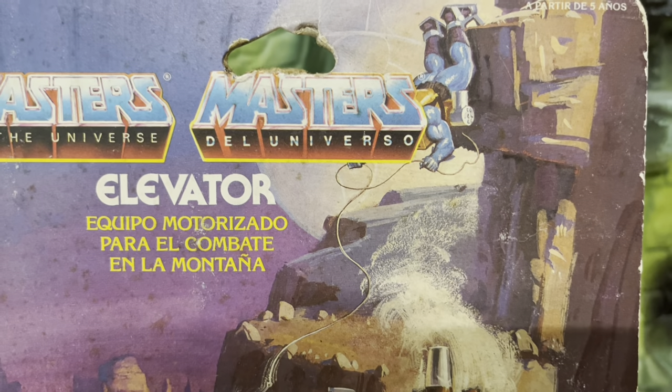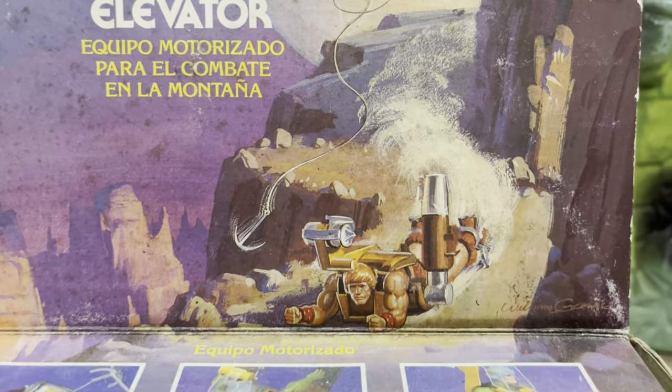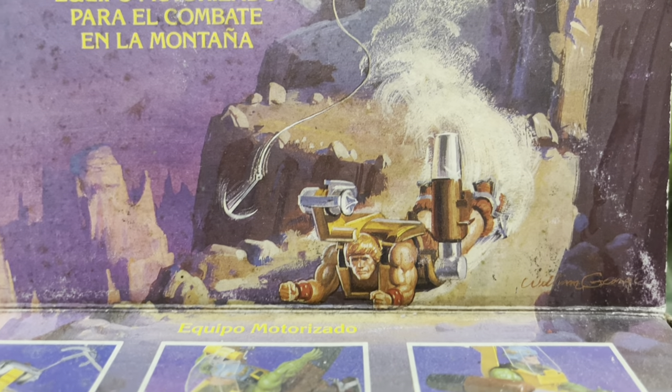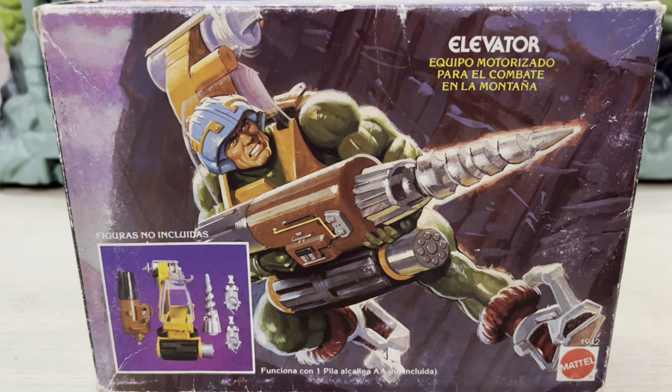I've got to say that this whole package makes really good use of its flap-like design to provide a sprawling image. Starting at the top there's Skeletor dangling off the edge of a tower, giving chase to He-Man, who's racing down the side of a mountain and trying to keep up with Man-At-Arms in his elevator armor.